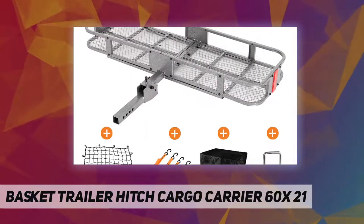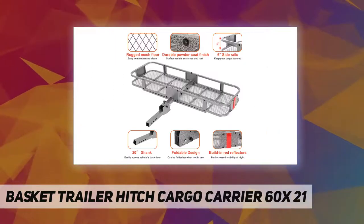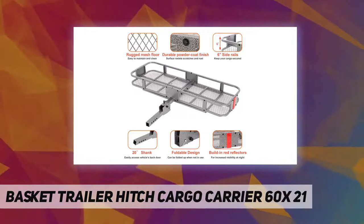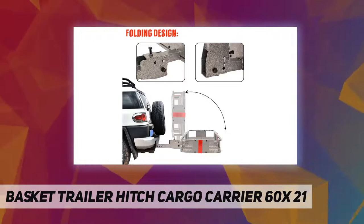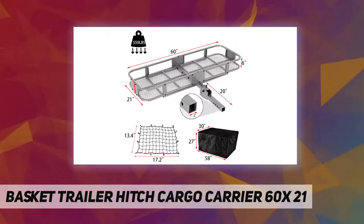B by Jayaway provides excellent pre-sales and after-sales customer service, including free exchange for installation problems, damaged and missing parts, with a one-year warranty guarantee. Please feel free to contact us if you have any questions about folding hitch cargo carriers.